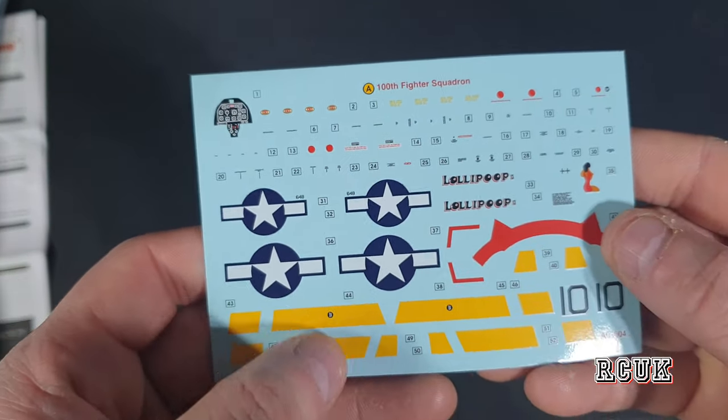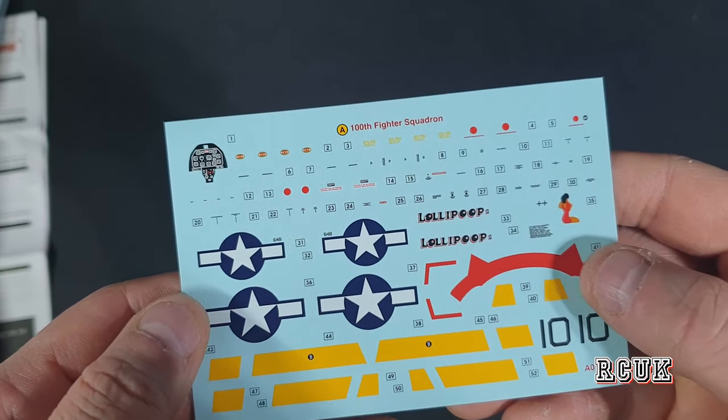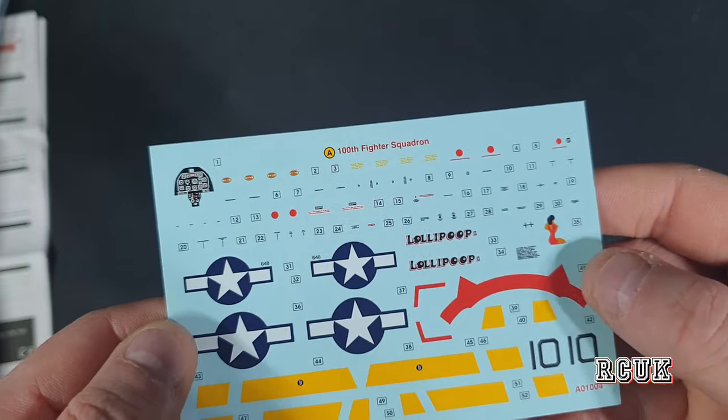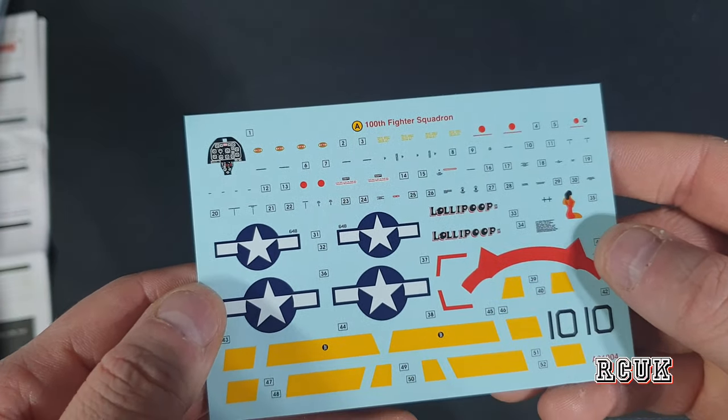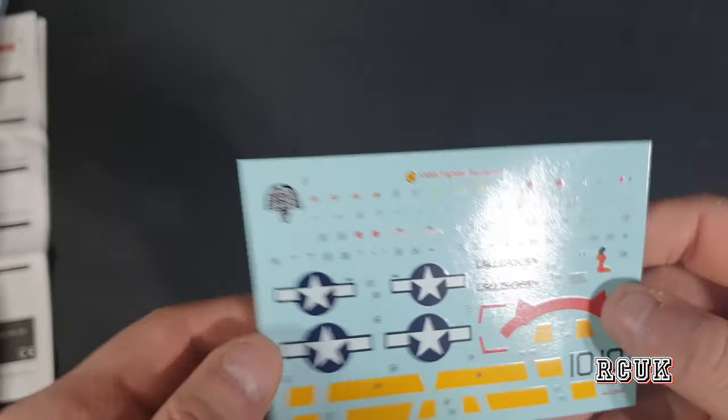One thing I forgot to show is the markings — pretty cool. The stripes on the wings I'll paint yellow, and the tail gets painted red towards the front. There's also an instrument decal, which is not too bad.